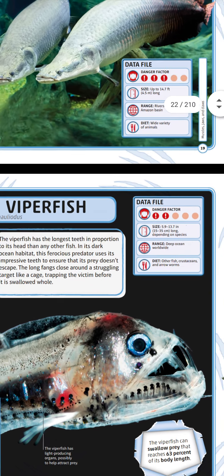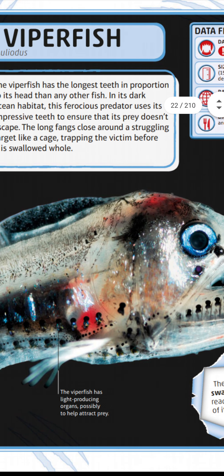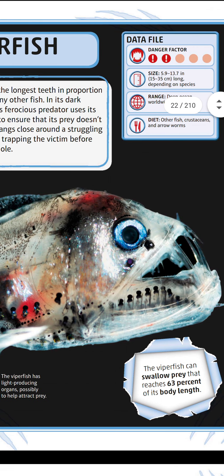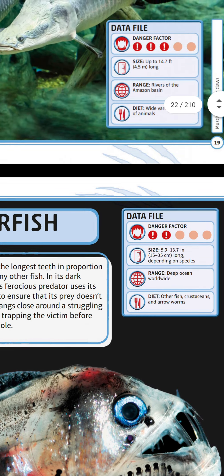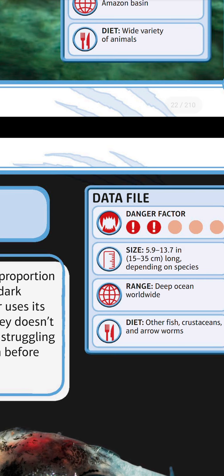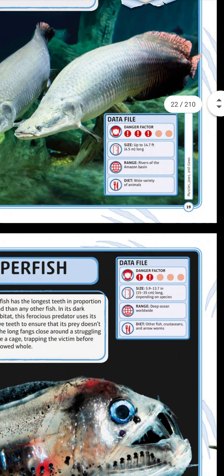Look at its eye! The viperfish has light-producing organs, possibly to help attract prey. The viperfish can swallow prey that reaches 63 percent of its body length. Data file: danger factor two. Size: 5.9 to 13.7 inches (15–35 centimeters) long depending on species. Range: deep ocean worldwide. Diet: other fish, crustaceans, and arrow worms.